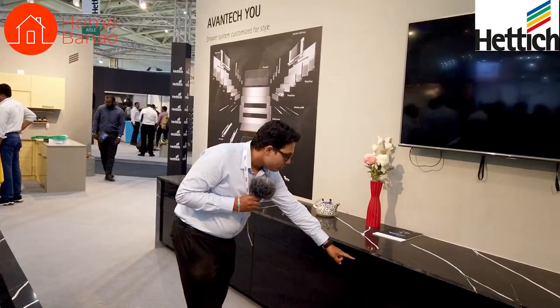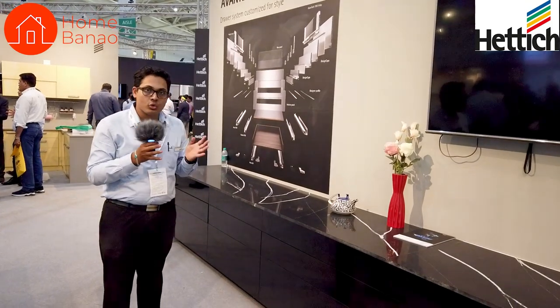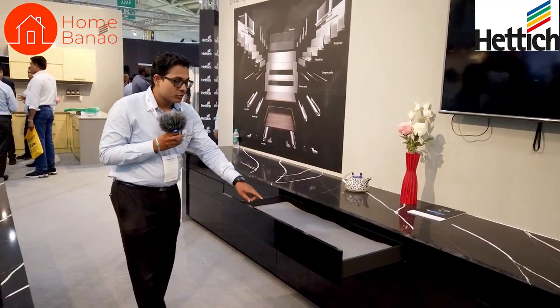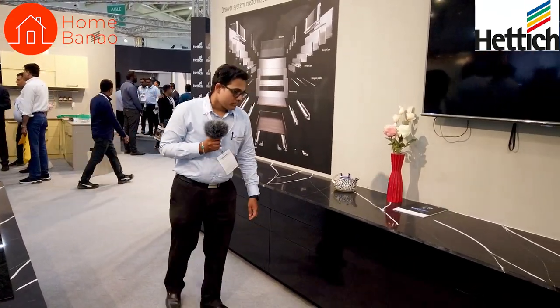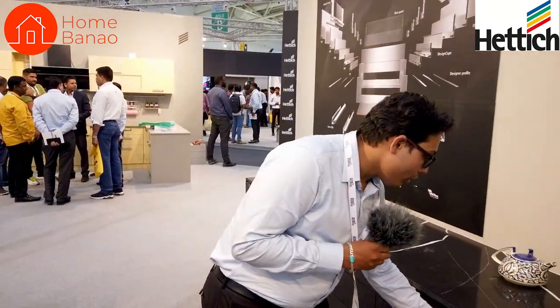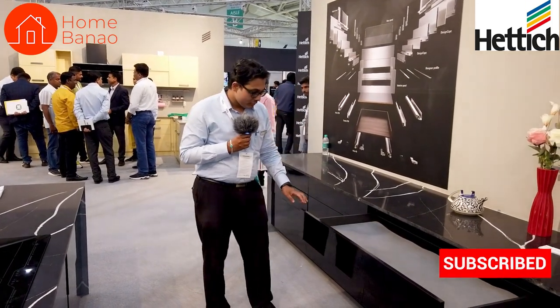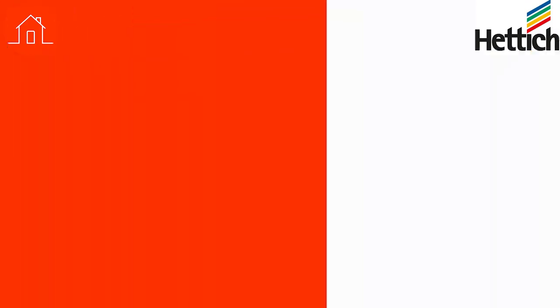Even though this is a kitchen, you might wonder about the width. Nowadays people want a lot of storage in one place, so our Avantec drawer systems can go up to a maximum of 1200mm width — that is nearly 4 feet. People often ask if there will be wobbling when pushing a wider drawer from either extreme end, but there will be no wobbling because all our Actro channels — the channel name for the drawer system — are synchronized in nature. Even if you push from the extreme end, it will close in a synchronized manner without any wobbling.